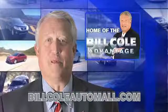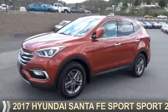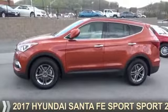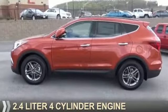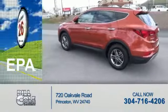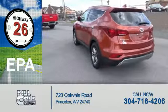Check out this vehicle from the Bill Cole Auto Mall. Presenting the 2017 Hyundai Santa Fe Sport. It's powered by all-wheel drive, a 2.4 liter 4-cylinder engine. Great fuel efficiency saves you money by requiring fewer trips to the gas station.